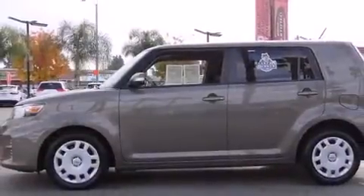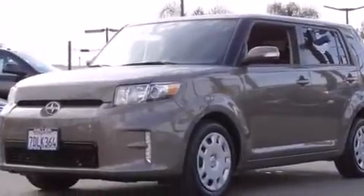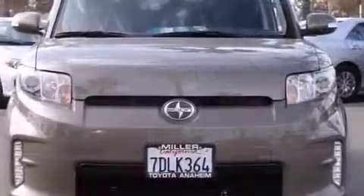It's equipped with tons of terrific amenities, but it won't break your budget. Such as remote keyless entry, a rear window wiper, one-touch window functionality, and power windows.